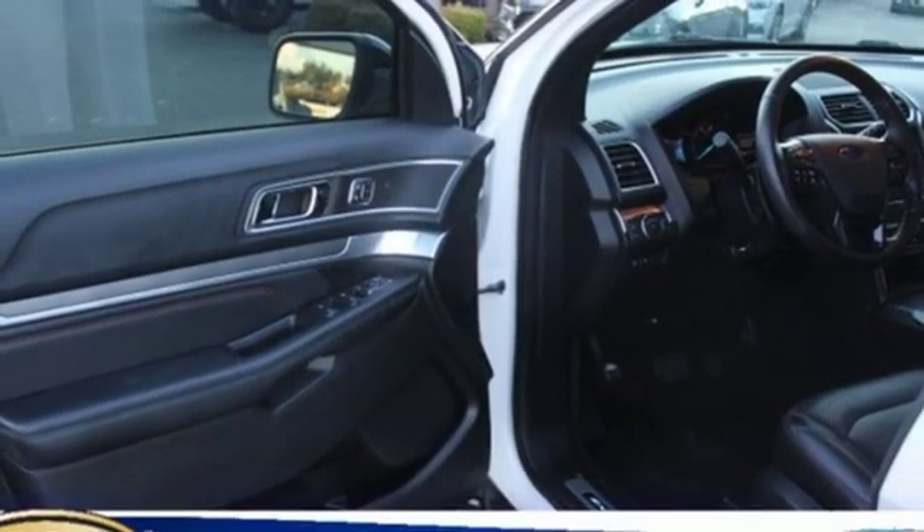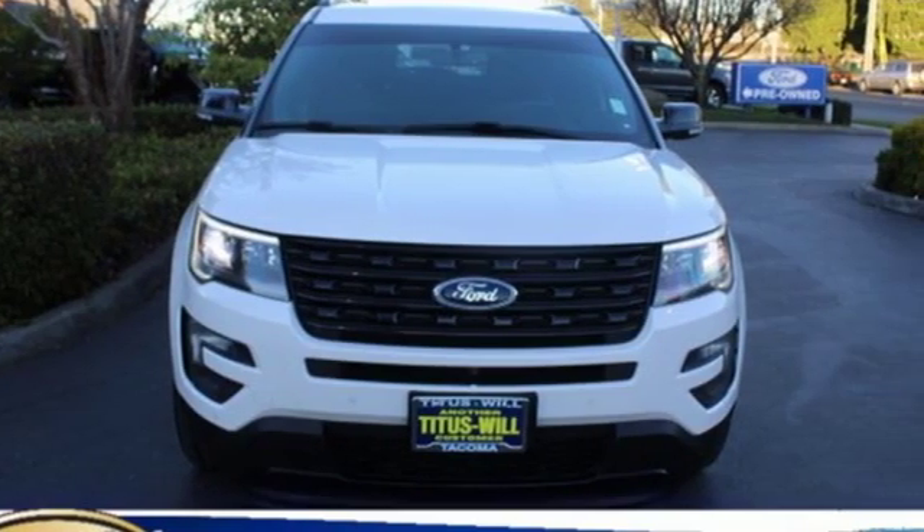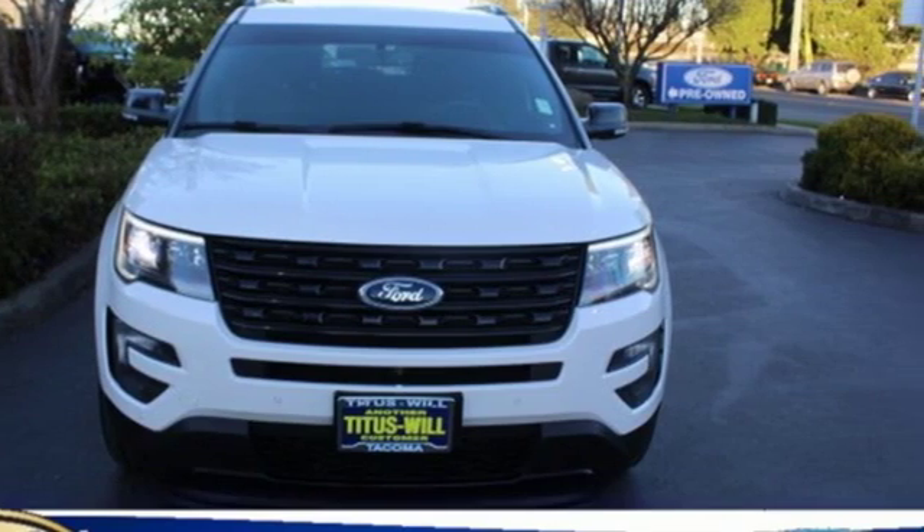Ford has won over millions of loyal customers with a wide range of value driven vehicles. Driving is believing — test drive it today.